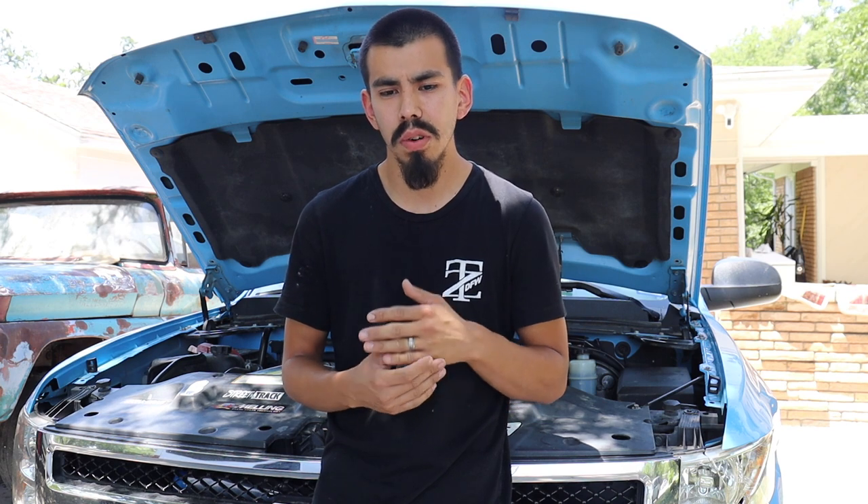Alright guys, before we get the video started I want to talk about hitting 10K. I want to thank you guys for watching the videos, for subscribing, and for sticking with me. Now that we hit 10K I'm making a lot more videos and they should get more interesting once we do the twin turbo on the truck.